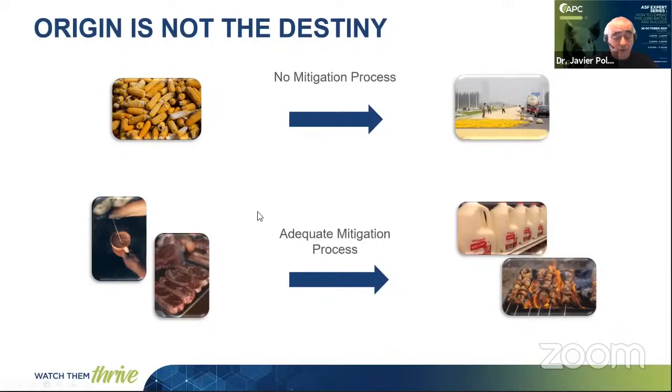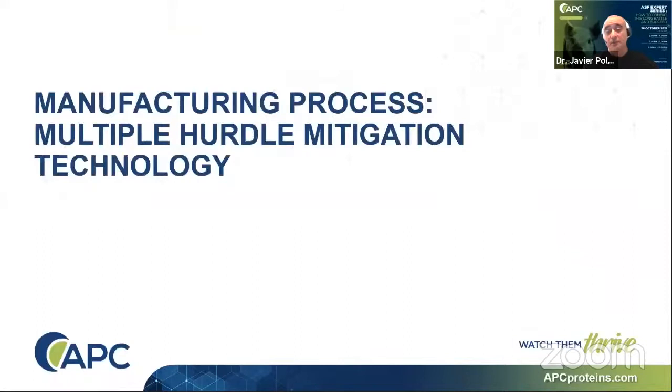But how should we evaluate the risk profile of feed ingredients? For example, there are ingredients that are not perceived as risky ingredients that can be contaminated and can be a vehicle of transmission of disease. And just the contrary, there are ingredients that are perceived as risky from the origin, that if you have the adequate mitigation process in place, you can make these ingredients absolutely safe.